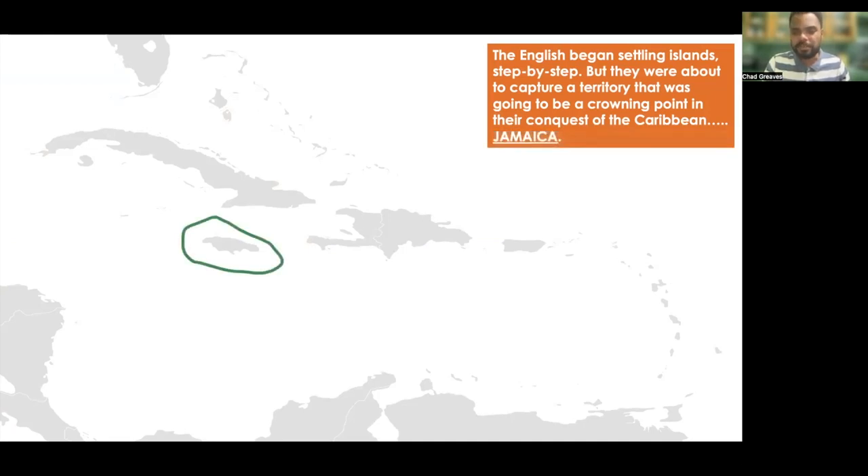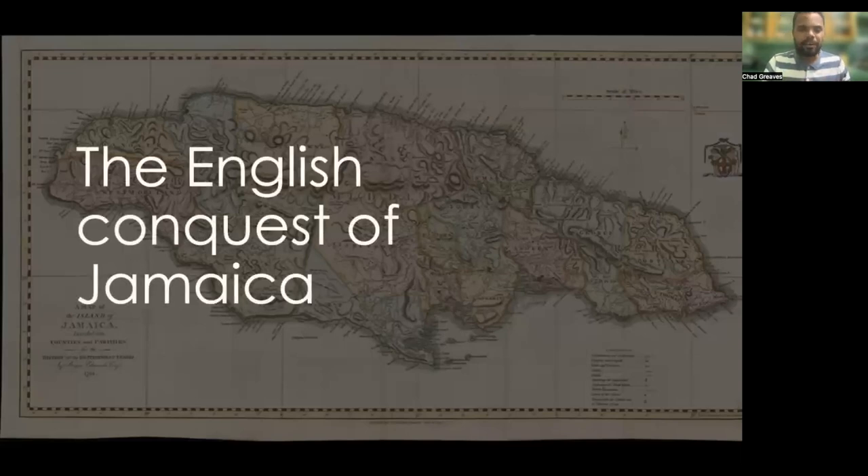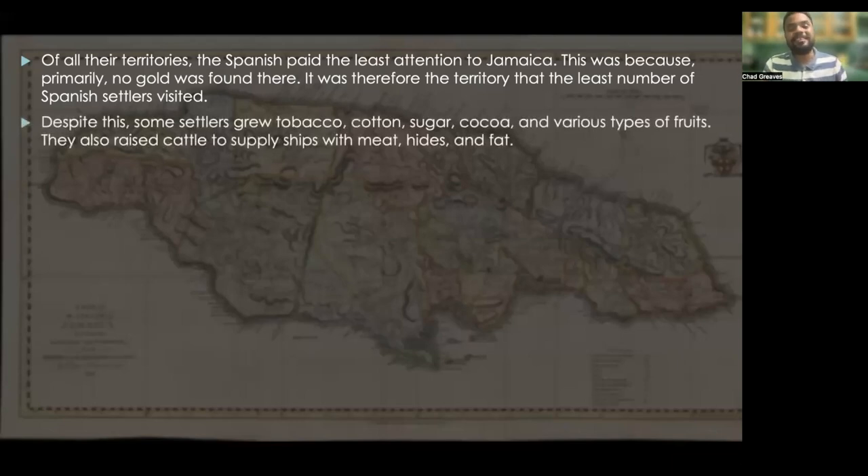The English had been settling islands step by step, but they were about to capture a territory that would be a crowning point in their conquest of the Caribbean — Jamaica. Of all their territories, the Spanish paid the least attention to Jamaica, primarily because no gold was found there. It was therefore the territory that the fewest number of Spanish settlers visited.